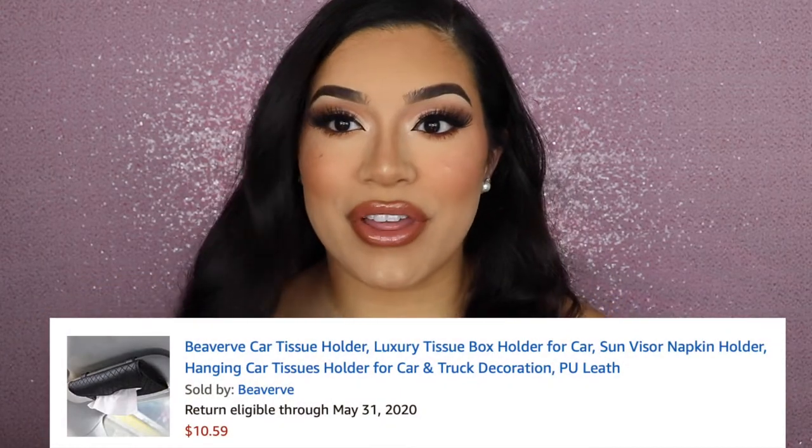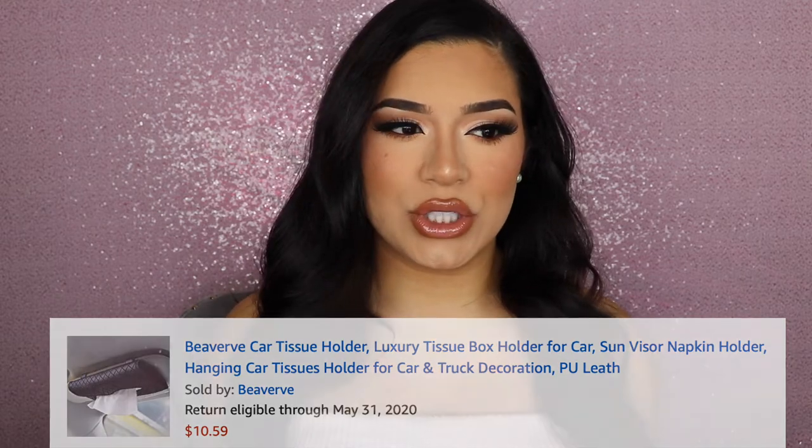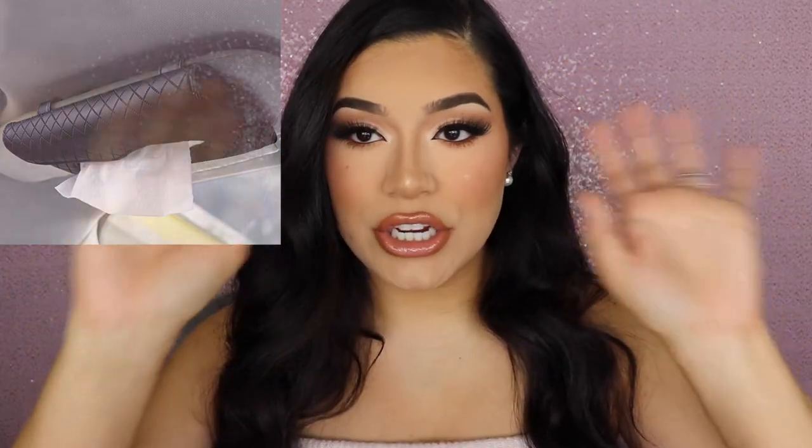Starting off, I saw this on a TikTok video, but it is a little tissue holder for your car. I love having tissues in the car — napkins, wet wipes, stuff like that. I do mom things and I'm not even a mom yet. It's really nice quality and it just goes on your sun visor. I paid $11.99 for this, and it actually came with a pack of tissues. It's refillable really easily and I love it.